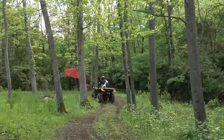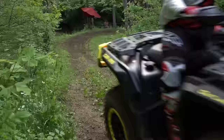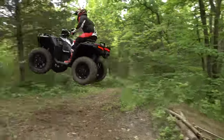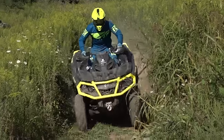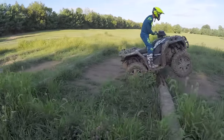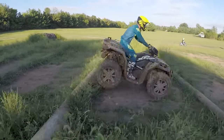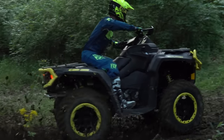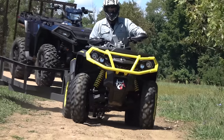Some ATV enthusiasts continue to obsess about more horsepower in the 1L ATV segment, whether their talent level or their machine's chassis is capable of dealing with it. Fortunately, we're happy to see that the horsepower war has cooled down a bit. Attention seems to have shifted to making these big machines more usable, versatile, and better handling.